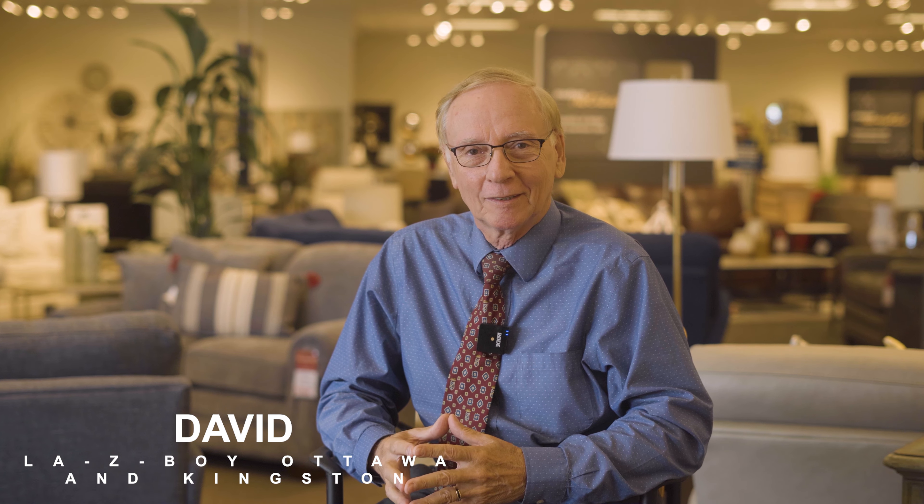Hi, David here from the Lazy Boy Ottawa and Kingston locations. Wouldn't it be great if furniture could appear both modern and traditional without feeling more like one or the other? The Colby furniture family at Lazy Boy is a great example of transitional furniture in both its functionality and appearance.